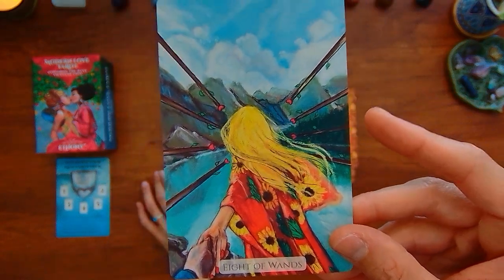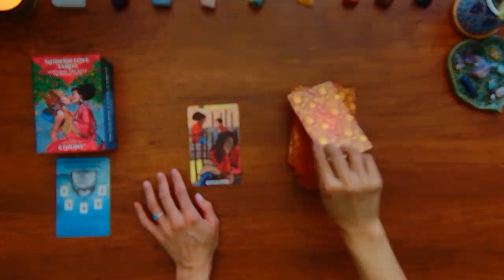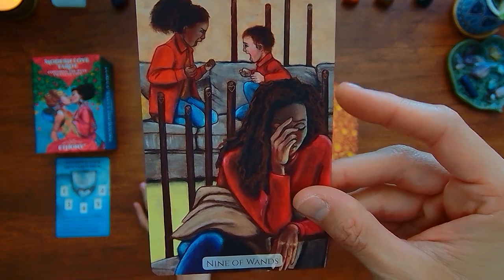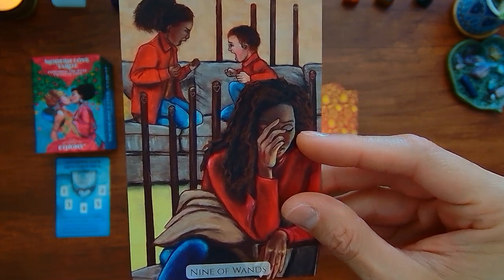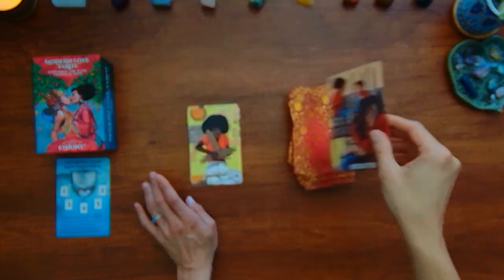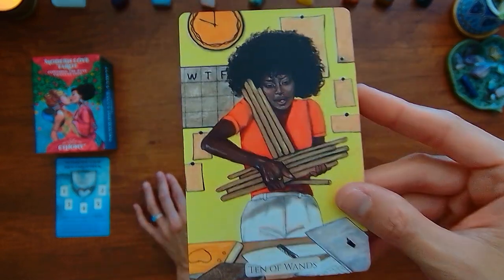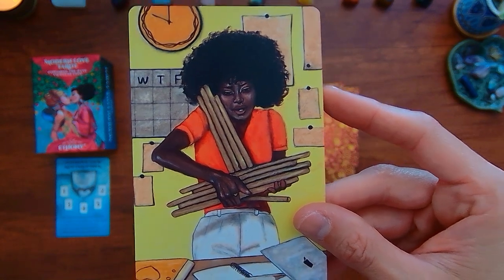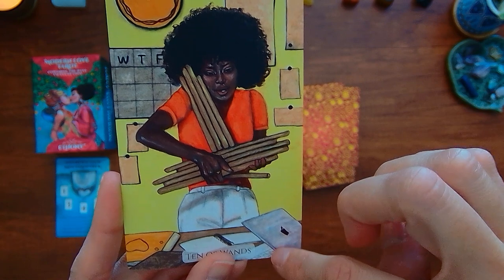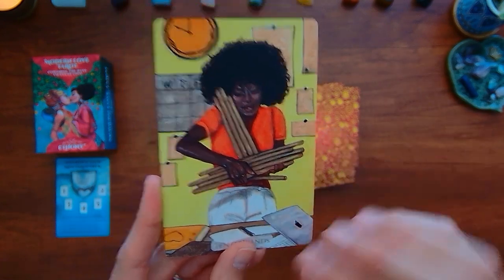Here we have the Eight of Wands, which typically doesn't have any people. You have the Nine of Wands, which typically is only one person, but here this person must be the mom and is just like worn down — 'I don't even care anymore.' And the Ten of Wands — this person has got deadlines, schedules, needs to make things happen — a little bit overwhelmed.